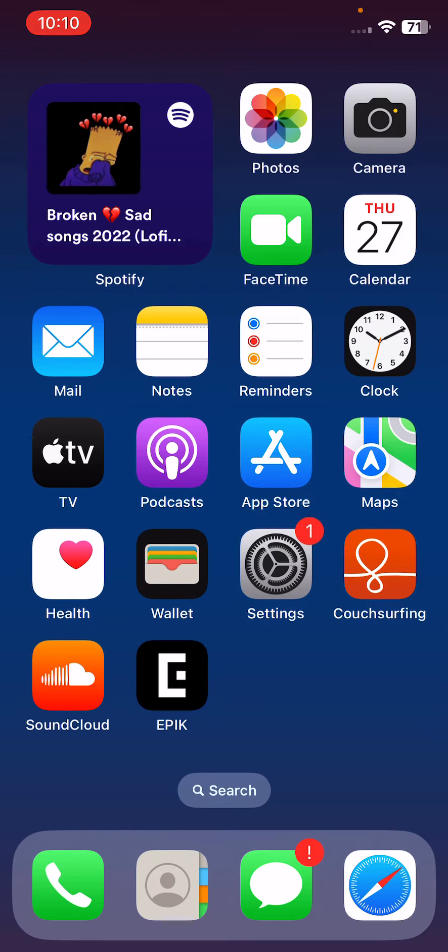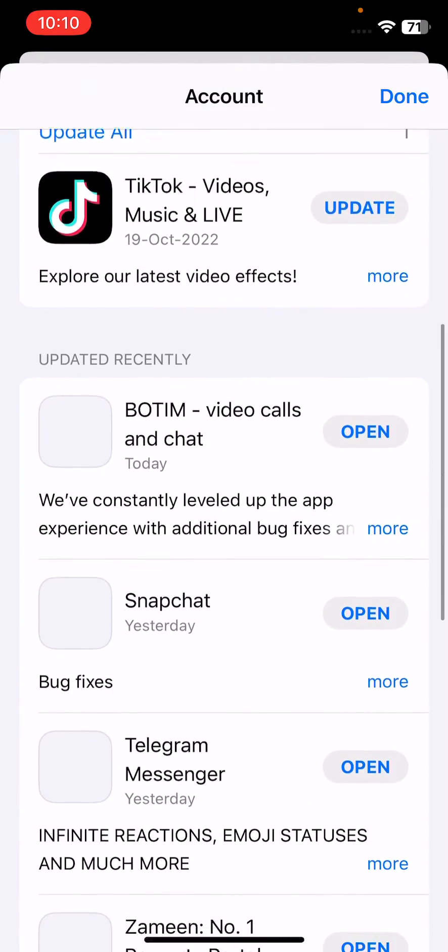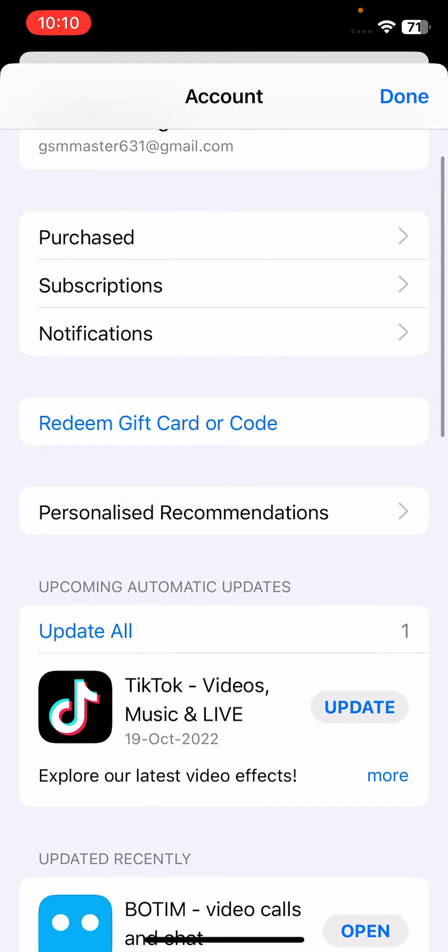The next solution is to update all your apps on your iPhone. Open the App Store, tap on the profile icon in the top right corner, and tap Update All to update all available apps.